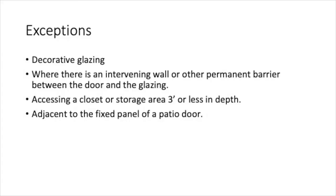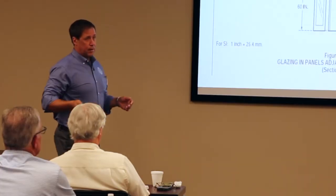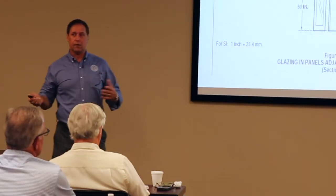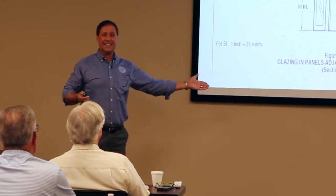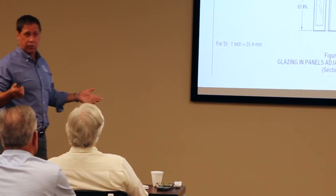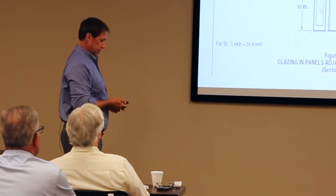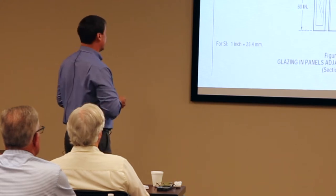Another exception is adjacent to a fixed panel of a patio door or atrium door. Here's an illustration showing the separation — here's your five-foot line, your 60-inch line, and this is where safety glazing is required on both sides. A lot of people in the past had the impression that if the door didn't swing into it, it didn't need it. It was up for discussion a while back, but it's still in the code this way, so this is the way we enforce it.